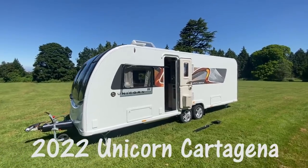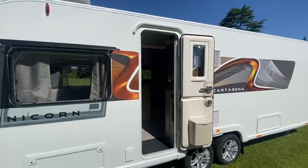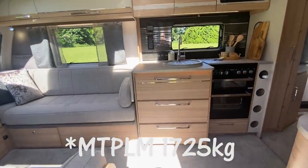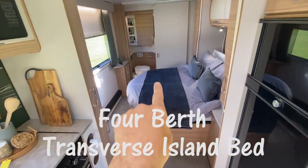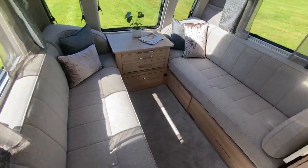This is the twin axle Cartagena. As you'd expect, it's a slightly heavier caravan with an MTPLM of 1,800 kilos. The big selling point is that you've got a transverse fixed island bed but also a really big lounge.